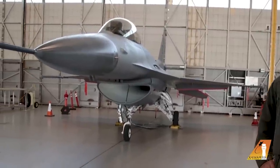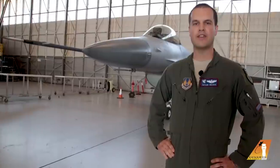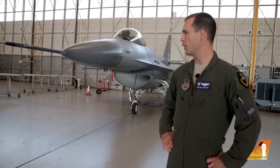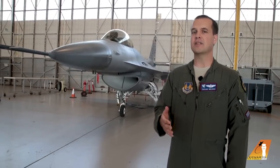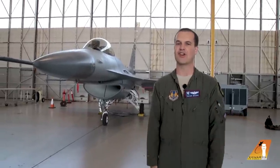Hi, I'm Major Taylor Wilson. My call sign is Growl, and I'm here in the Edwards Maintenance Hangar to talk to you about the F-16 Fighting Falcon, also known as the Viper. It is a single-engine, single-seat, multi-role attack aircraft. We use it for testing new avionics and hardware to send out to the fleet. How much do you think this airplane weighs? It weighs over 20,000 pounds — that's over five times the amount of a minivan sitting in your garage right now.